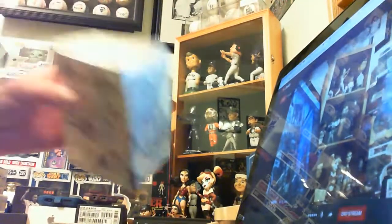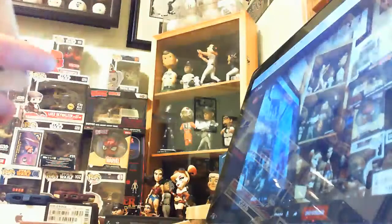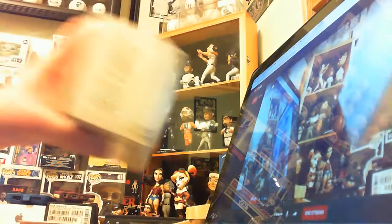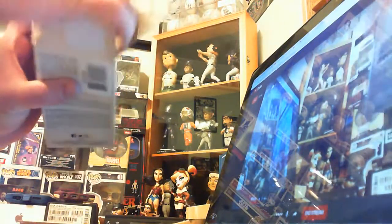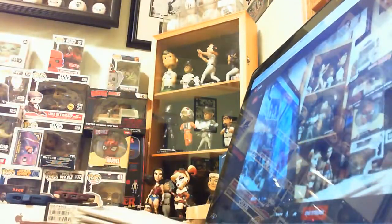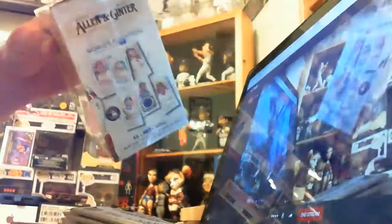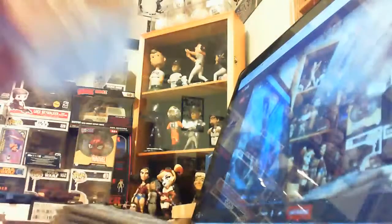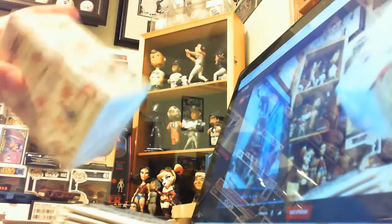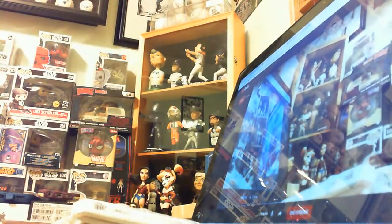Let's look at a retail blaster box. Stuff is so tough to find — I go to Target and there's basically nothing, maybe a factory set. I actually saw a few loosies of Topps Update, but not a whole lot there. We're looking at eight packs — let's just open the other box too to get them all out. Another eight packs.